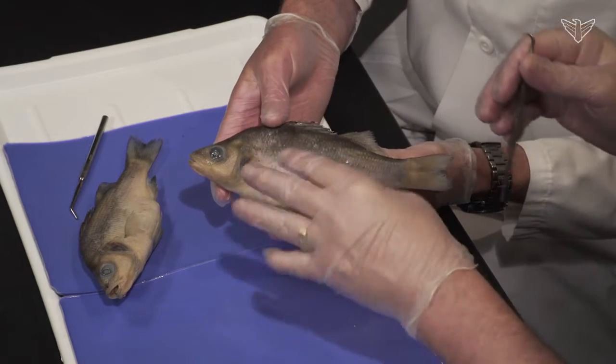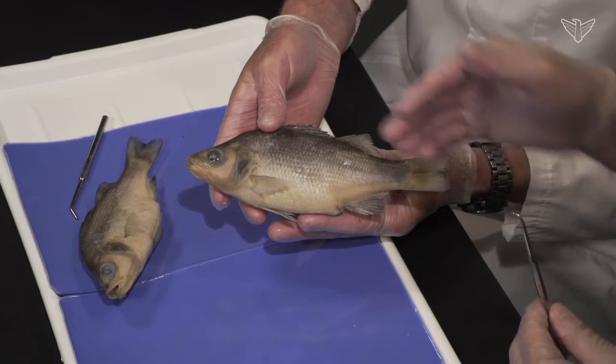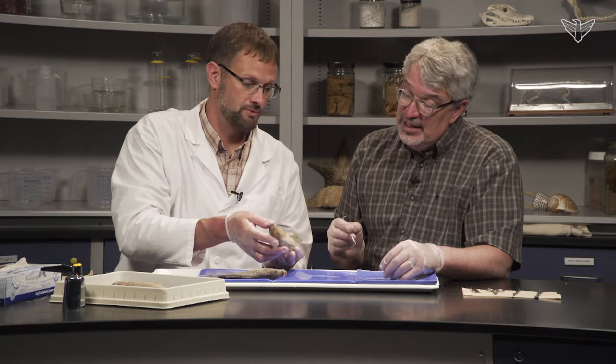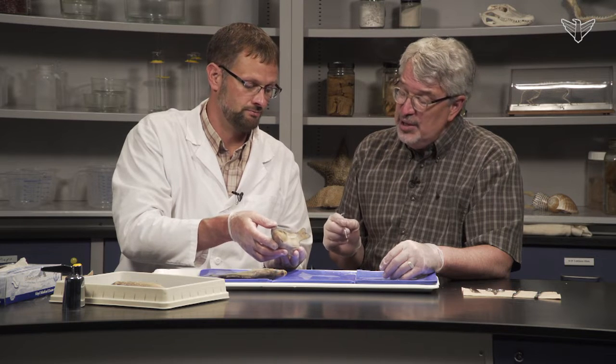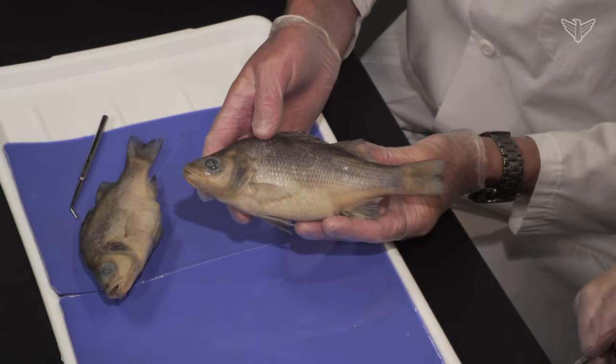So you have what's called the advanced ray-fin fish fin arrangement, which is to have the pelvic and pectoral fins fairly close together. There seems to be an advantage in maneuverability — when they're floating in the water, they can turn more easily. The speed would mostly come from the tail itself.